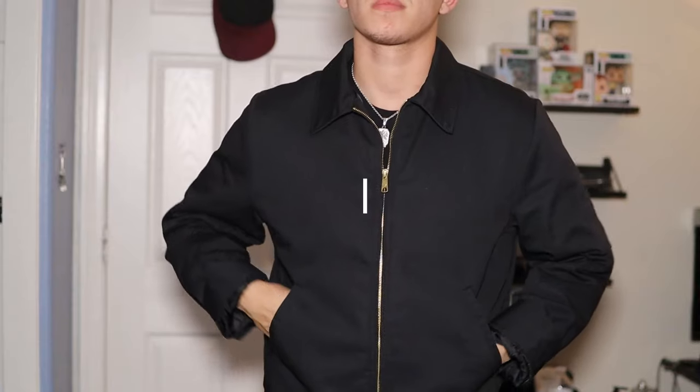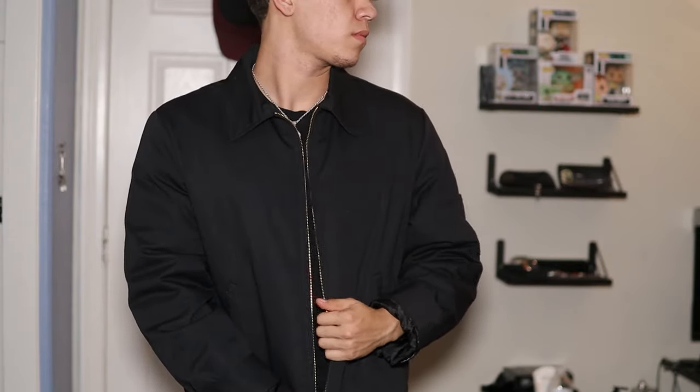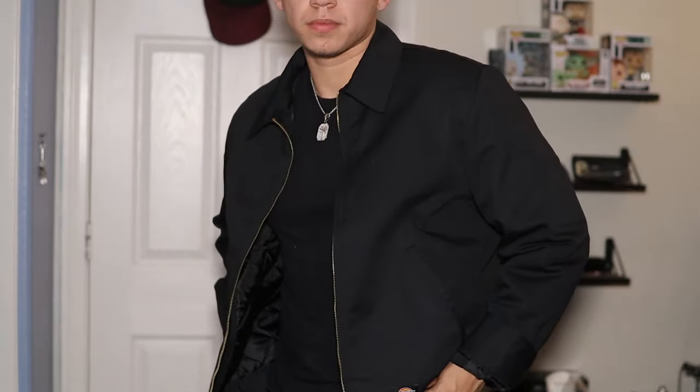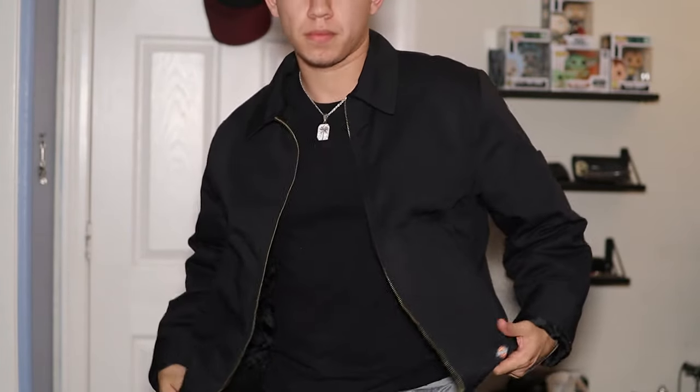The next jacket is one I really don't see too often, and I definitely recommend you pick it up — that's a worker jacket. The one I got is from Dickie's, but I bought it from ASOS. It was more on the pricey side, but I think it's worth it. It's one of my thicker jackets — I can wear it with a thermal underneath and it'll keep me warm, so I can wear it across both fall and winter.